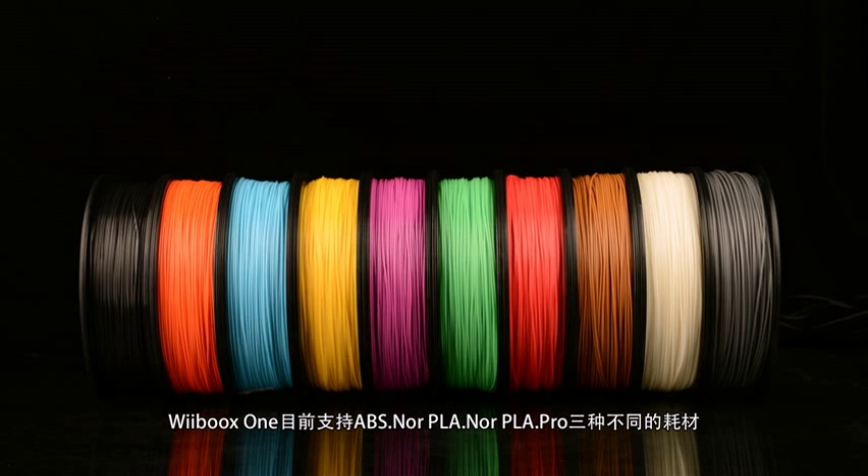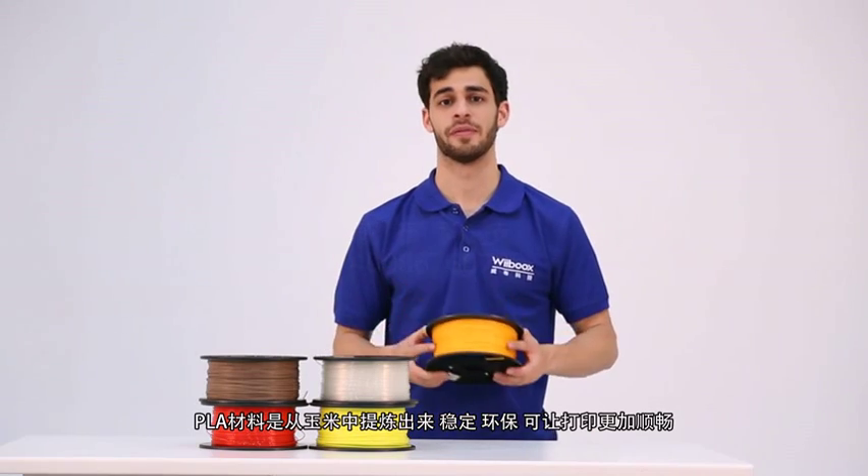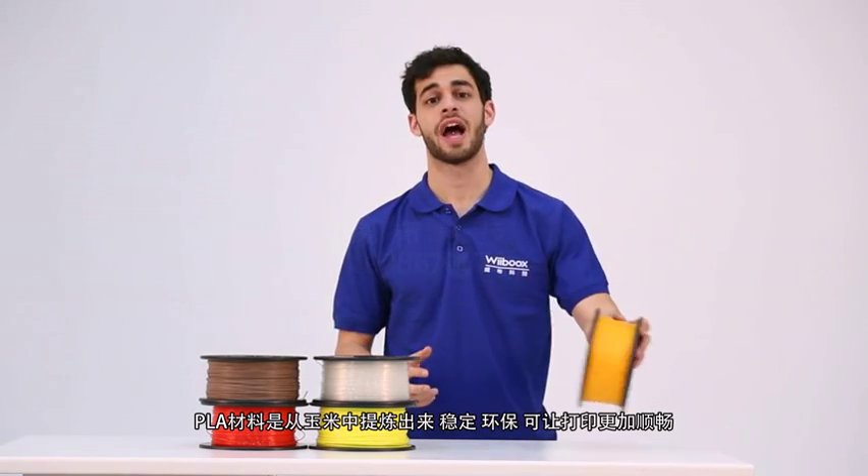The Weebooks One Mini now supports ABS normal, PLA normal, and PLA pro filaments. PLA is made of corn fibre, is stable, green, and easy to print.